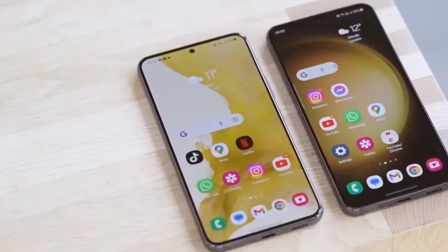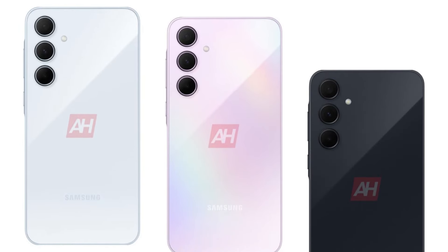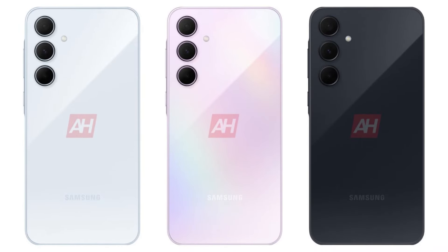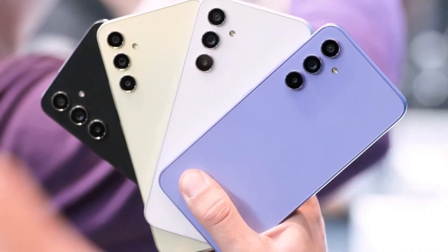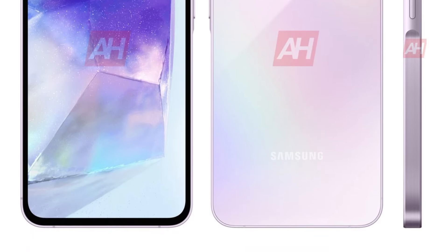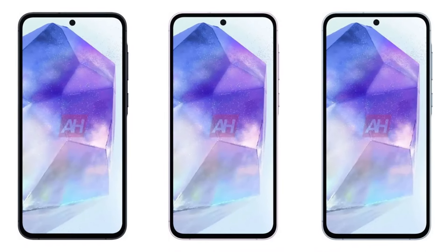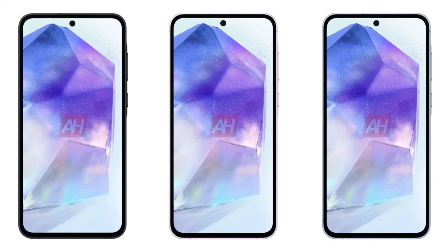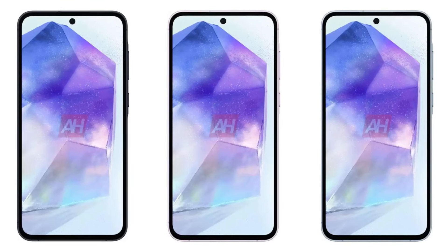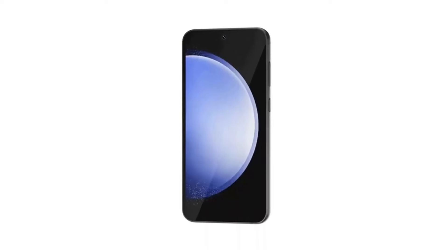The Galaxy A55 comes in captivating colors — Awesome Ice Blue, Awesome Lilac, and Awesome Navy — inspired by the A54. It features the Key Island design with a subtly raised frame around the power and volume keys, confirming a sleek metal build. The phone has rounded corners, a protruding rear camera array, and a flat display with a punch hole for the selfie camera. Expected dimensions are 161.1 x 77.3 x 8.2 millimeters.